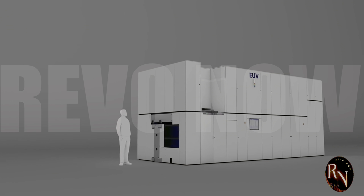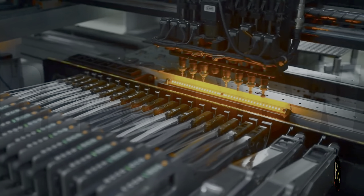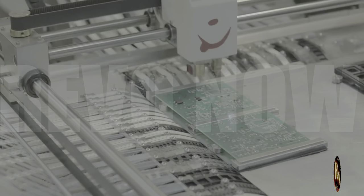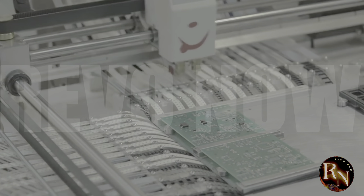But what exactly is the SME lithography machine, and why is it such a big deal? The SME lithography machine is a game-changer because it allows Chinese companies to produce high-quality semiconductors without relying on foreign technology. This is a major breakthrough for China, which has been trying to reduce its dependence on foreign chipmakers for years.